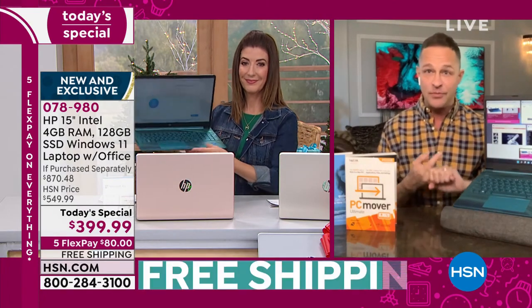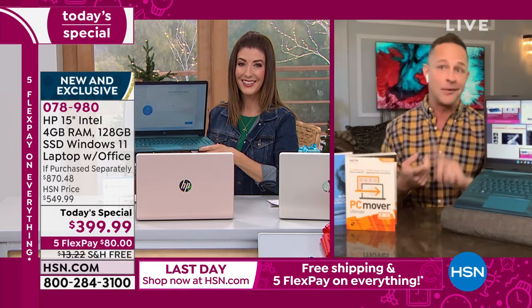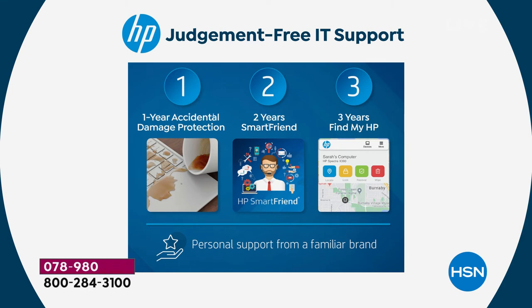Windows 11 is already pre-loaded — that incredible HP 1-2-3 program is included too. The full year of accidental damage protection: if you drop, spill on, or crack your computer, they will give you a new computer or repair it with original HP parts. Two years of HP Smart Friend for any question you have — 24/7, no question too big or too small. And three years of Find My HP — as our host Helen Keeney calls it, 'LoJack for your computer.' If you lose your computer or someone has your computer, we've got you covered.